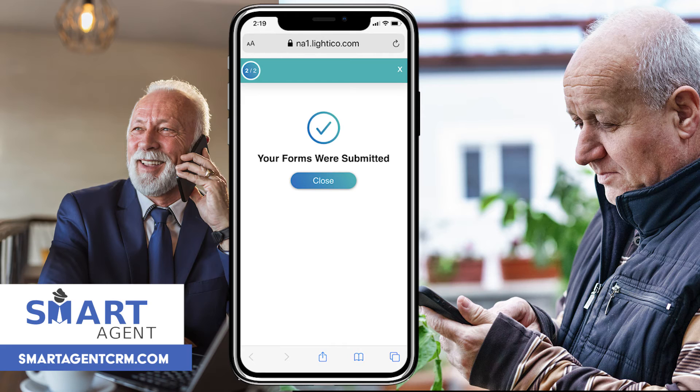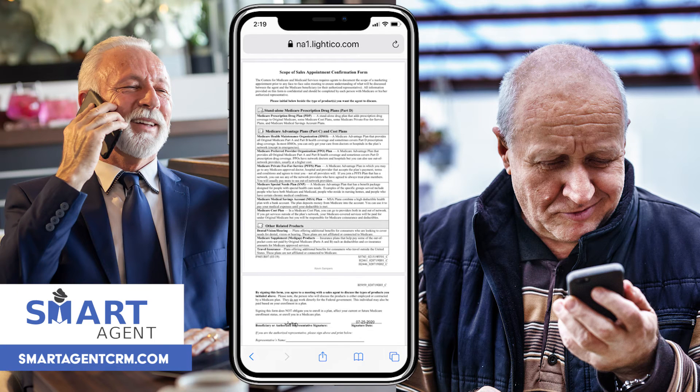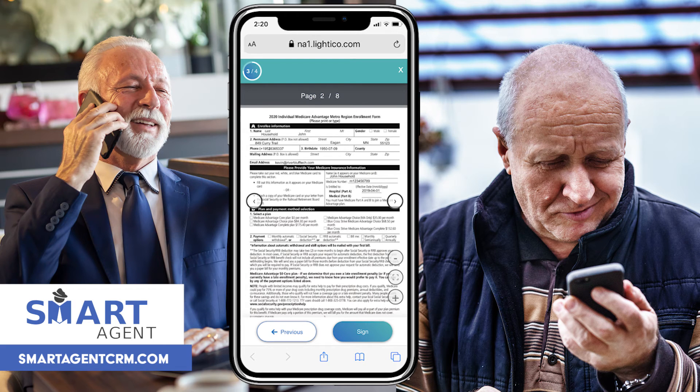That was easy. If you want, you can download this form or I can email it to you. I'll download it. Okay. Next, I'll send you the application for the plan we discussed. As you see, I already loaded your information from our system and downloaded it to the form so we don't have to fill everything out. I'll walk you through the rest of the form and we can complete everything in a couple of minutes.